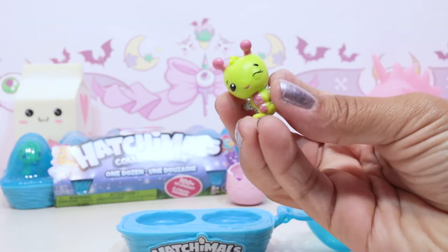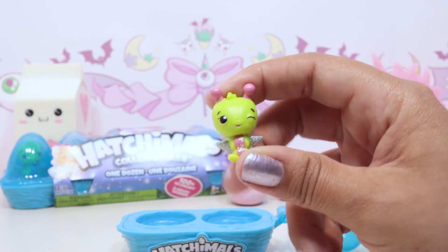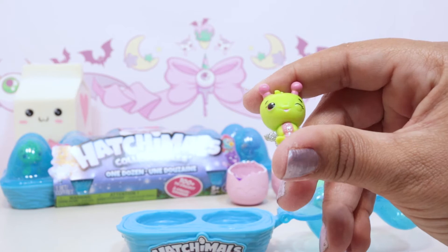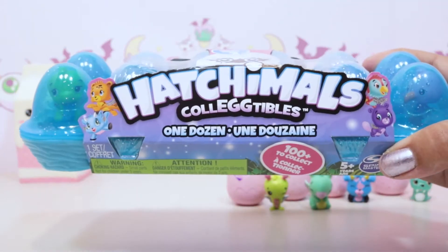When our hands are warm we get in there faster. We got this little bug guy - looks like a caterpillar but with wings, so like a butterfly. It is adorable though, it looks like a tiny little caterpillar, so cute! These ones are really adorable.